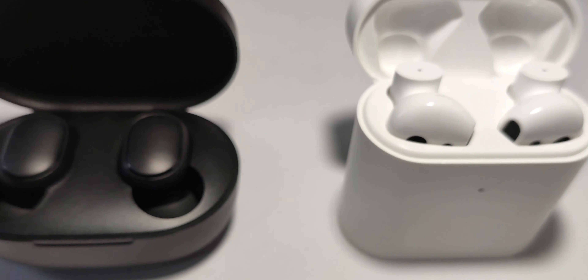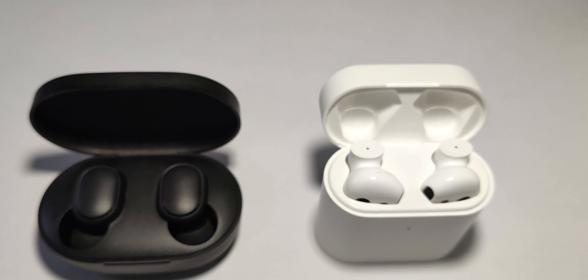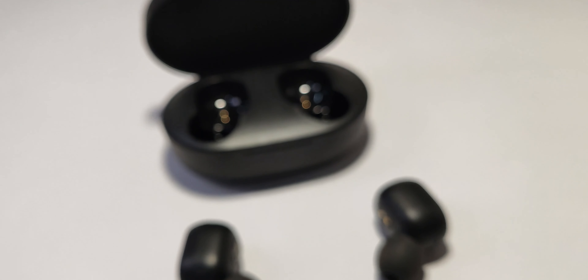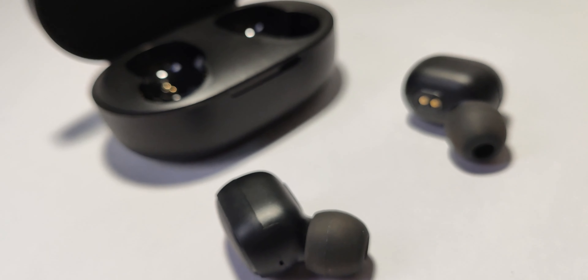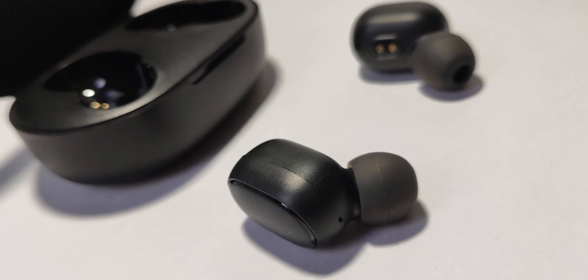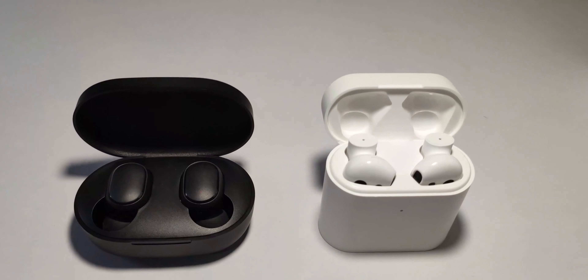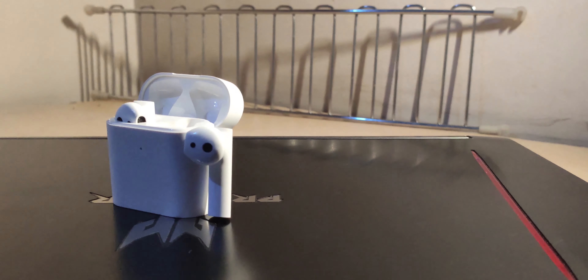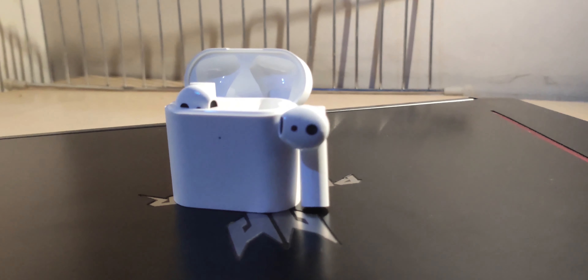Hello everyone, this is BCube and welcome to yet another video. In today's video I'm going to compare Redmi Earbuds Yes with the Mi TWS2. This is not a versus video — this is a comparison for those who are confused to choose between the two. I have unboxed both of them and also reviewed the Mi TWS2, links are in the cards above.